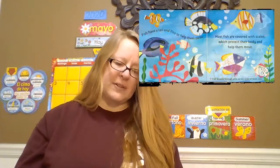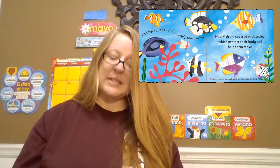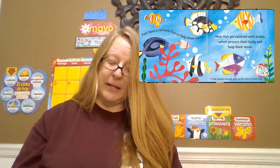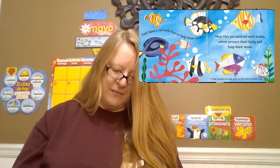Fish have a tail and fins to help them swim. Most fish are covered with scales, which protect their body and help them move. Fun fact about fish: fish breathe through gills on the sides of their head.